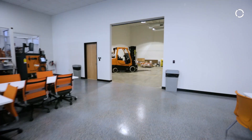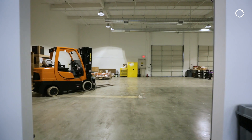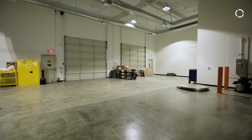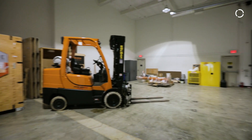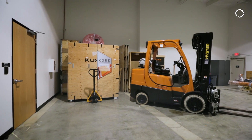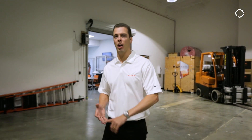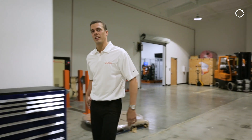Over here is the warehouse, mostly used today for shipping and receiving. But we have the possibility to seal it off and build up walls if needed — for example, if a customer has secret projects. We can also have dirty projects with grinding and polishing. This is good space out here, so let me show you the clean space.